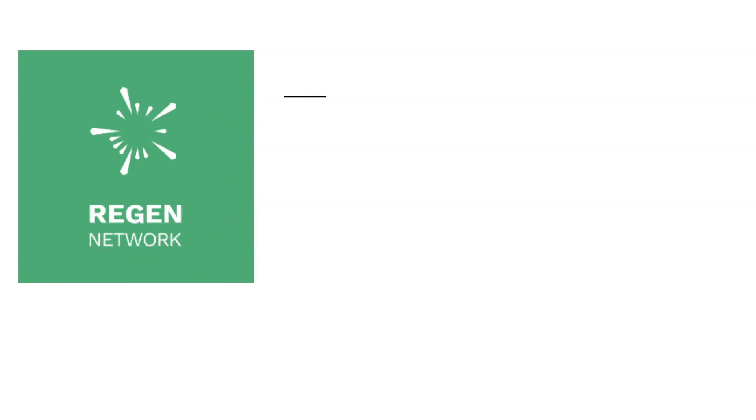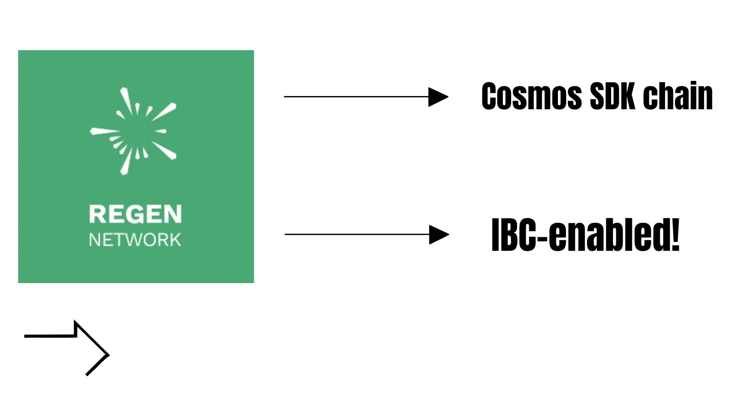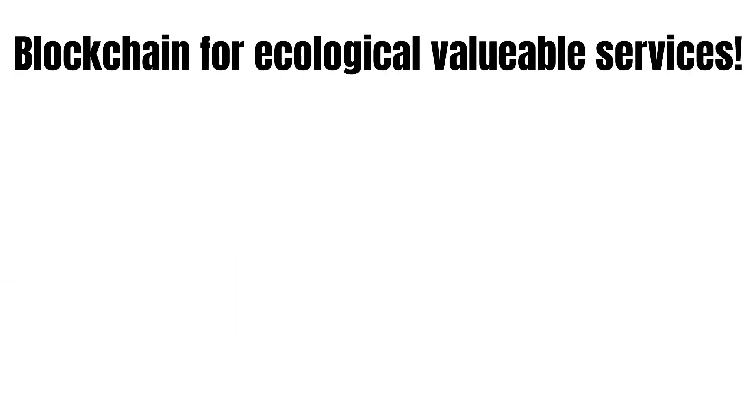This is where Region Network comes into play. Region Network is a proof-of-stake blockchain that leverages the Cosmos SDK — a developer toolkit that developers can use to set up their own customized Cosmos blockchain. Besides, Region Network is IBC-enabled, which increases Region's level of interoperability significantly. Because of leveraging the Cosmos SDK and enabling IBC, the blockchain is highly scalable and interoperable.